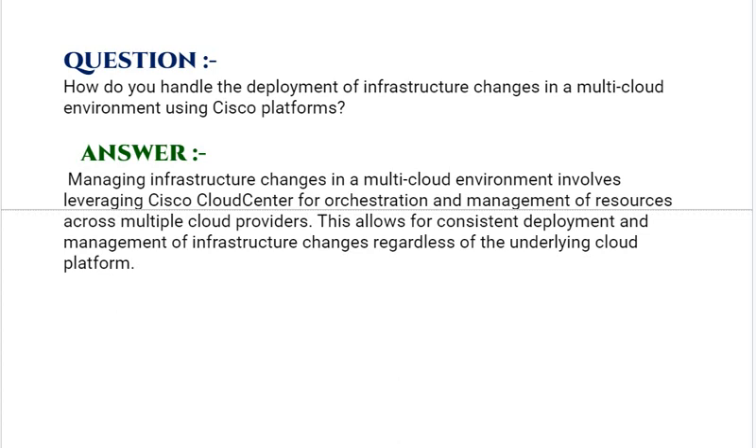Our next interview question is: How do you handle the deployment of infrastructure changes in a multi-cloud environment using Cisco platforms? Your answer should be: managing infrastructure changes in a multi-cloud environment involves leveraging Cisco Cloud Center for orchestration and management of resources across multiple cloud providers. This allows for consistent deployment and management of infrastructure changes regardless of the underlying cloud platform.